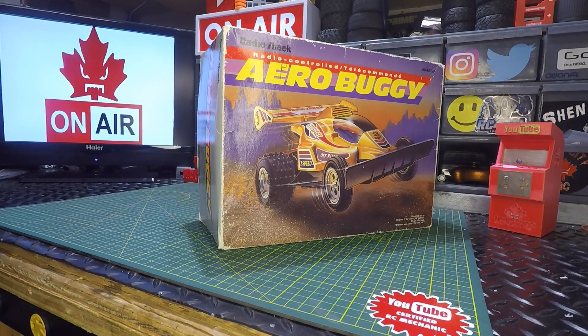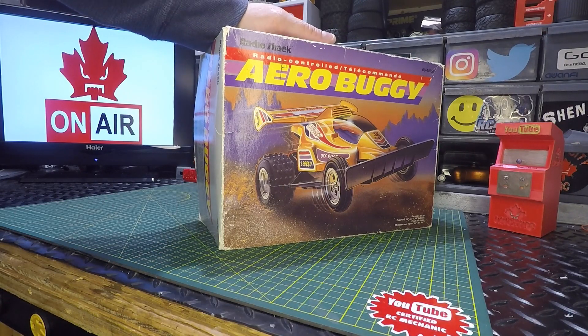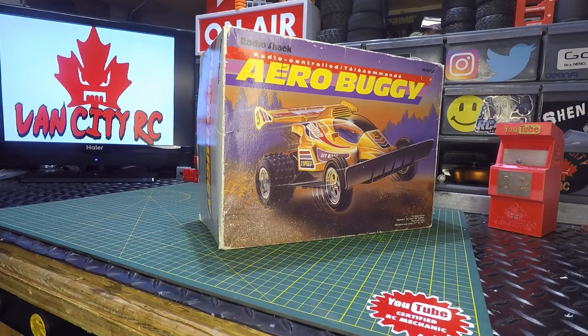Welcome back to the channel — check this out, another vintage marketplace find. Today we've got the Radio Shack Arrow Buggy. This brought back some memories. We haven't had Radio Shack here in Western Canada since the late 90s, early 2000s when they closed down, and eventually closed across all of Canada. So when I saw it listed on marketplace, I had to jump on it.